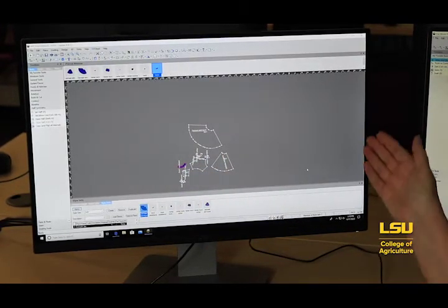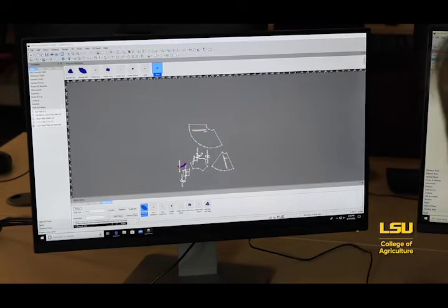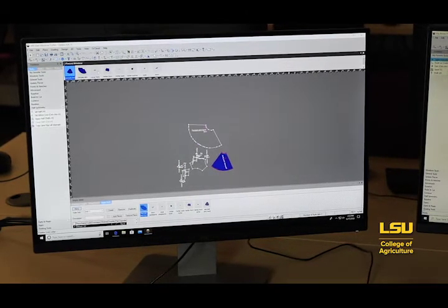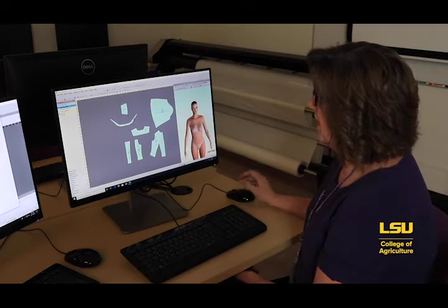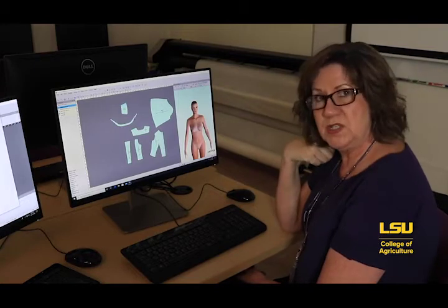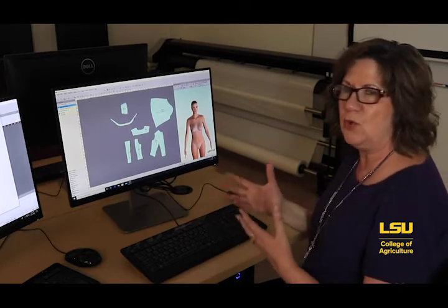She comes over to OptiTex, the pattern software we use, and drafts her pattern. You can see here the skirt front and the skirt back, the halter top front and the halter back, and some small facing pieces for both the skirt and the top. Traditionally, you would plot the pattern, cut it out of fabric, stitch it together, put it on a model, and test the fit to see if it looked the way you had envisioned.